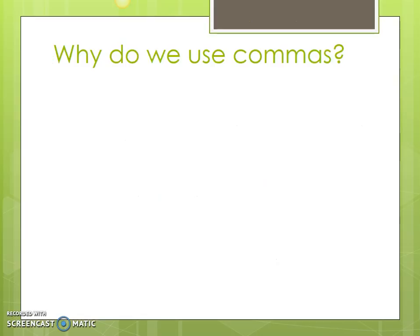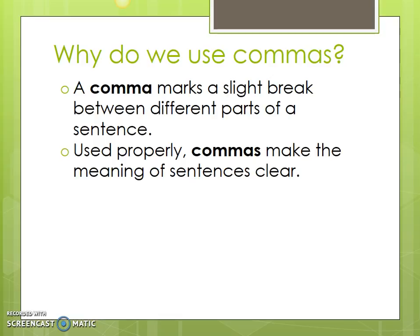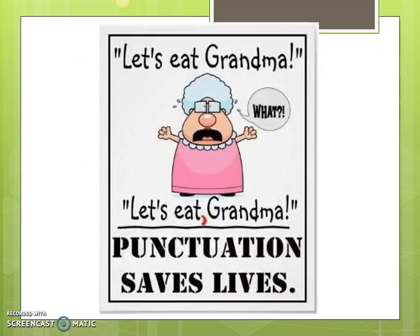So why do we use commas? A comma marks a slight break between different parts of a sentence. Used properly, commas make the meaning of sentences clear. Just like in this picture — at first we have 'let's eat grandma,' and grandma says what? If we put the comma there it changes the entire meaning of the sentence: 'Let's eat, grandma.' So remember, punctuation saves lives.